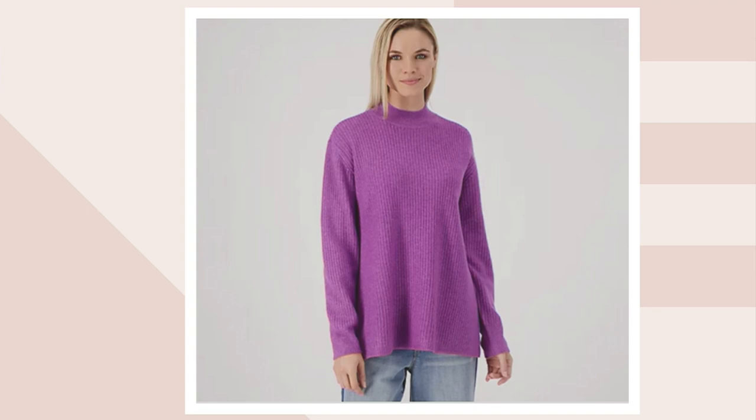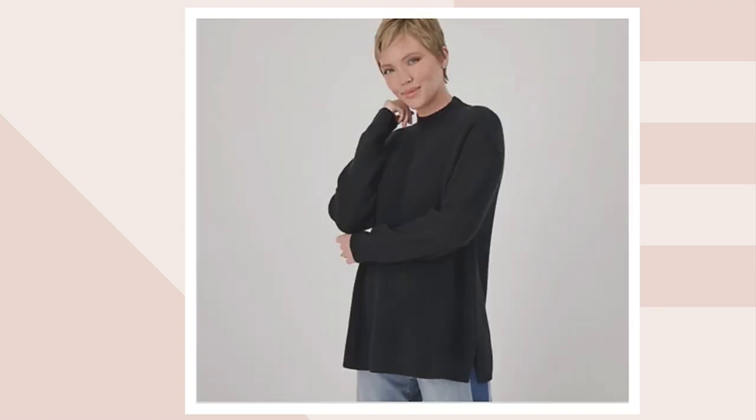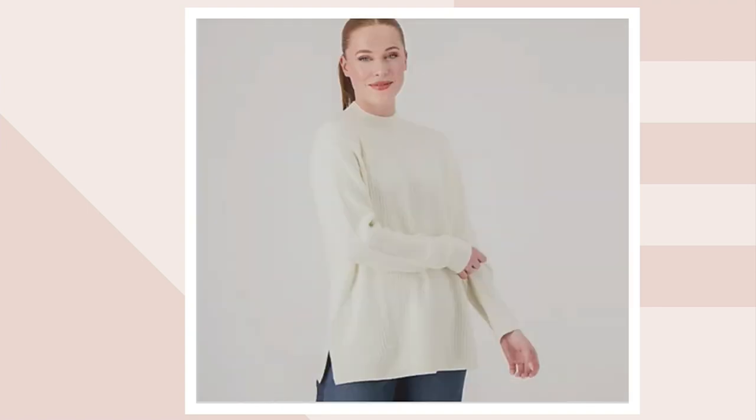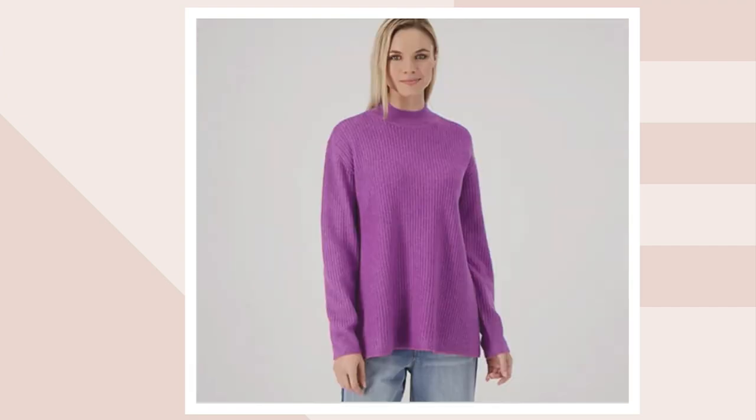This sweater is so soft. It's acrylic, poly, and spandex, and I'm telling you, it feels like cashmere. I know I've said that twice today, but it does. It's got a rib on it, but it feels like a cashmere sweater. I can't get over it. I think this is the first time I've seen this sweater. Extra extra small to 5X.